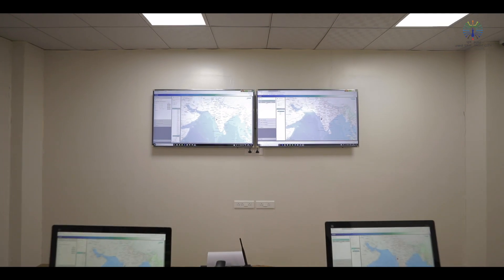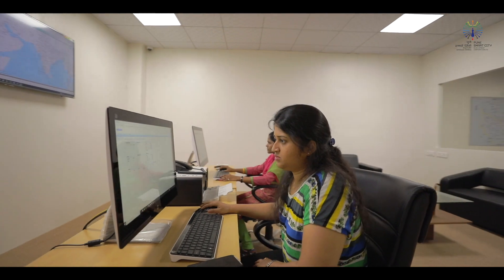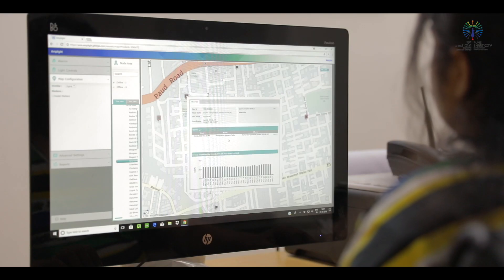All these street lights are controlled from a central command and control room, which can turn on or dim lights remotely, either manually or automatically.